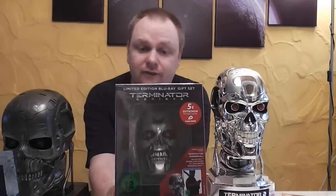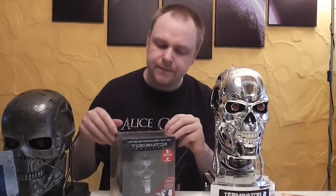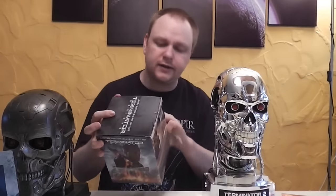Da ist ein exklusives Steelbook drin – ein weißes Steelbook – mit einer exklusiven Special-Bonus-Disc. Aber leider sind auf dieser Special-Bonus-Disc keine weiteren Informationen angegeben. Die normalen Specials sind mit dabei, und Disc 3 ist eine Bonus-Disc. Das Teil hat am Anfang 79,99 Euro bzw. 74,99 Euro gekostet und war auch lange Zeit ausverkauft. Ich habe es dann von meinem lieben Andi besorgt bekommen.